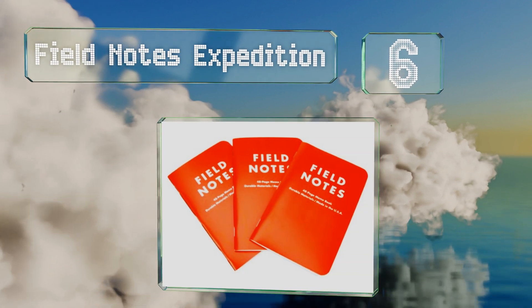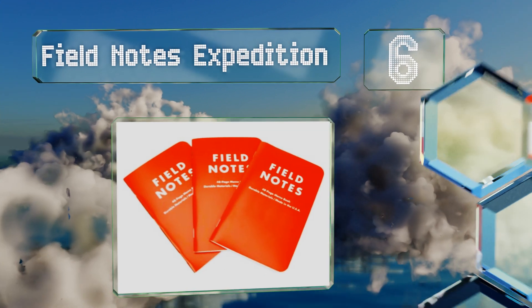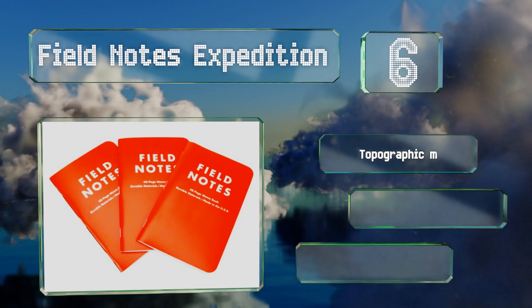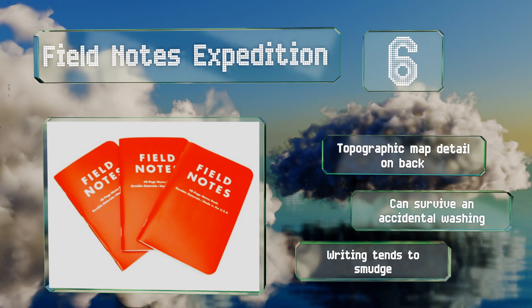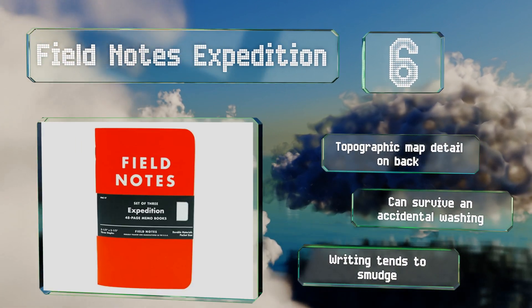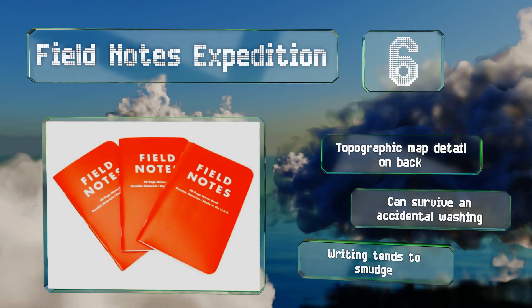Moving up our list to number six, when the company claims that the Field Notes Expedition has been extensively tested, it means it — since these little books have been shown to hold up against wind, acid, extreme temperatures, and much more. You get three orange-fronted books in each set, there's a topographic map detail on the back cover, and they can survive an accidental washing. However, the writing tends to smudge.